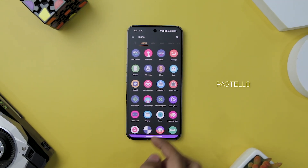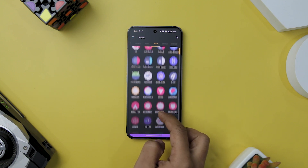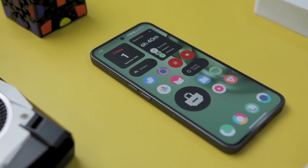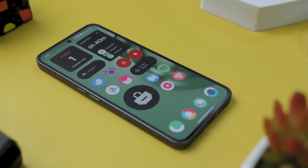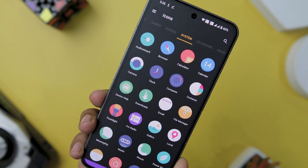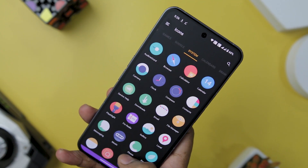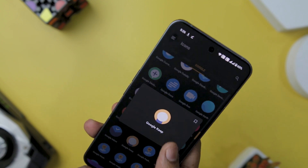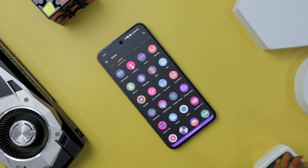Next up we have Pastelo Icon Pack, which is not just about changing the look of your device — it's about redefining it with an exclusive palette of colors that whisper elegance and distinction. Pastelo's minimalistic charm is a breath of fresh air in a digital landscape. The heart of Pastelo lies in its meticulously crafted icons, boasting a staggering collection of 8,000-plus icons. Each icon is thoughtfully designed, bearing the unmistakable mark of vector graphic design, resulting in crystal clear quality that remains impeccable even on the most pixel-dense screens.